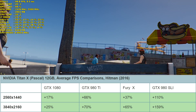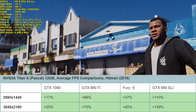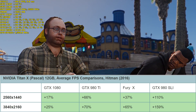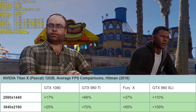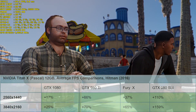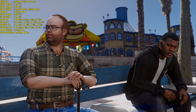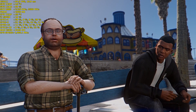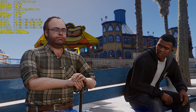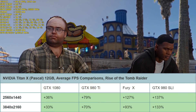At 4K in Hitman, it's 25% faster than the GTX 1080, 70% faster than the GTX 980 Ti, 65% faster than the Fury X, and a staggering 159% faster than the GTX 980s in SLI at 4K. This card performs pretty well in DX12, and we'll get a better idea of how good it truly is when AMD brings out their enthusiast-grade GPU.